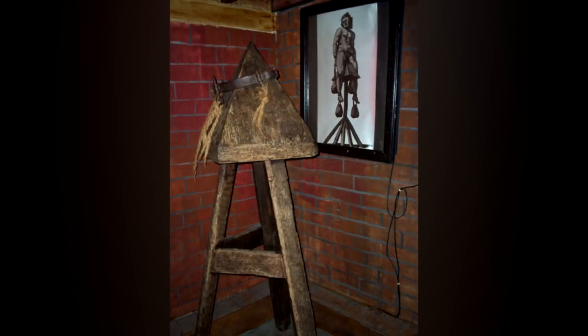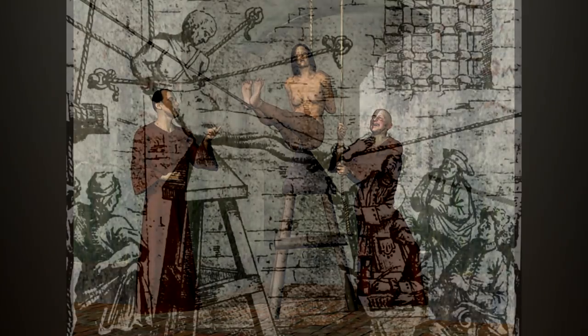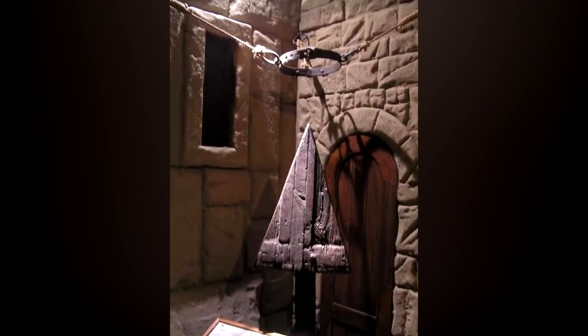Number 4: It's called the Judas Chair. It's a pyramidal-shaped block placed on top of a chair. The inmate would be naked and their vagina or anus would be placed on the pointy part of the pyramid-shaped block, and their body would be lowered onto that point, repeated over and over. The device was rarely washed, so the individual would most of the time contract an infection.